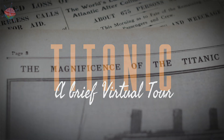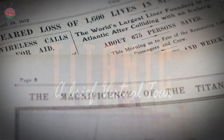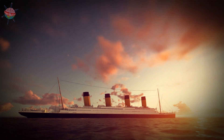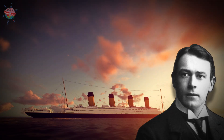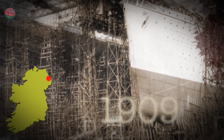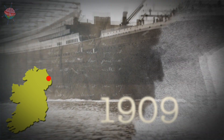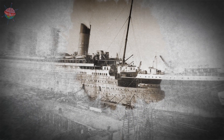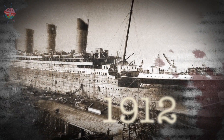The Titanic was the largest passenger ship in the world at the beginning of the 20th century. This enormous ocean liner was designed by Thomas Andrews and built by Harland and Wolff in Belfast, in what is today Northern Ireland. Construction started in 1909 and the ship was launched in 1911. This pride of the White Star Line entered service in 1912.